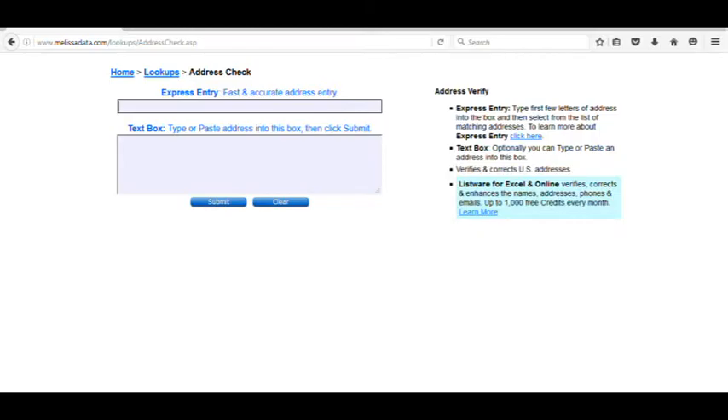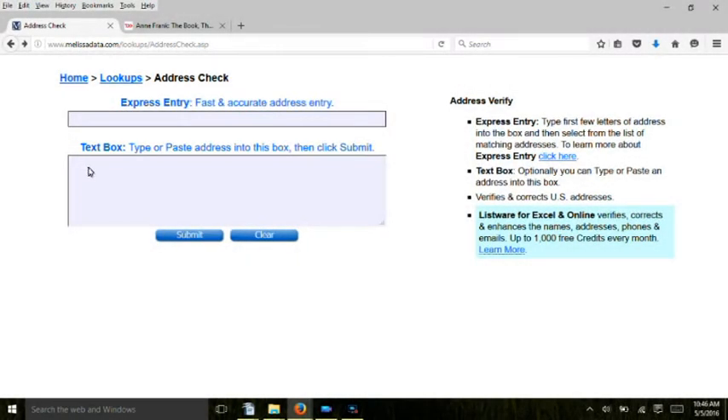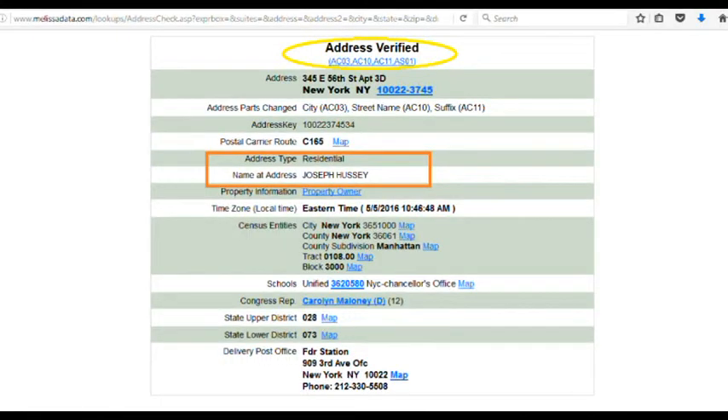So let's find out more at MelissaData.com. Melissa Data is free, and it gives you the name connected with an address. This may or may not be the owner, but we'll verify owners later when we get to the property records. Watch what happens when we enter a New York City address of someone who lives in a 22nd floor apartment building. As you can see, it tells you up top that the address is verified for mail delivery. The four-digit codes in blue are links to give you even more details, such as whether UPS or FedEx will deliver there.